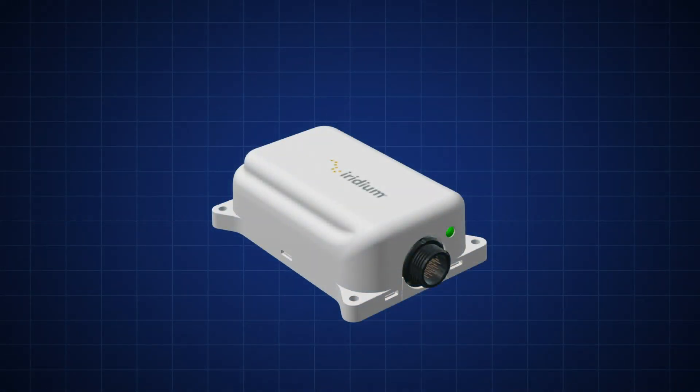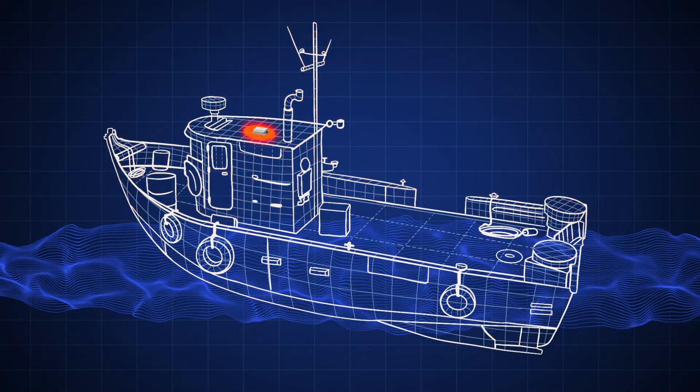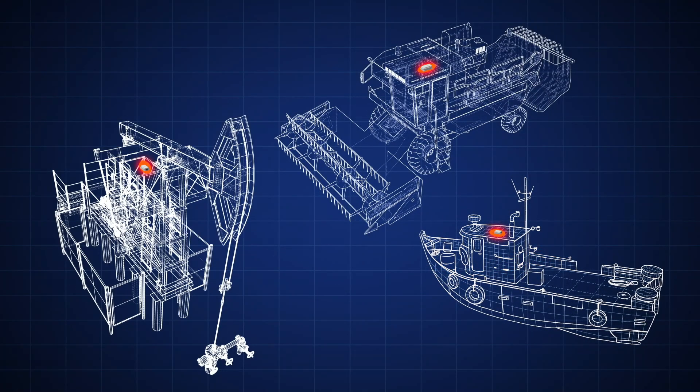Experience simplified development and reduced time to market with the ability to customize end-to-end monitoring solutions for vessels, vehicles and remote assets.